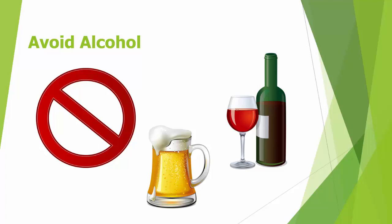Next, avoid alcohol. Sipping on a glass of wine or enjoying a quick shot of whiskey may sound like a great way to relax during a gout attack, but avoid the temptation. Alcohol, including beer, wine, and whiskey, contains high levels of purines, and excess purines are the initial cause of the gout attack. In addition, alcohol slows the removal of uric acid from the body. If you're looking for something to drink during a gout attack, enjoy a fresh cold glass of water or a glass of tart cherry juice.